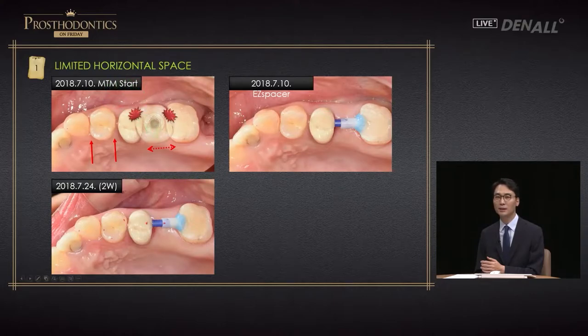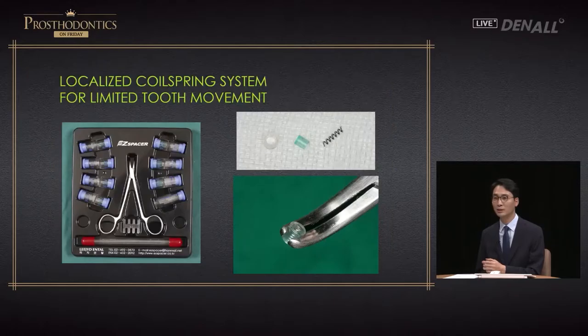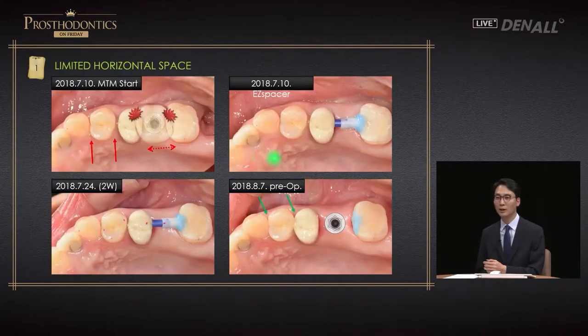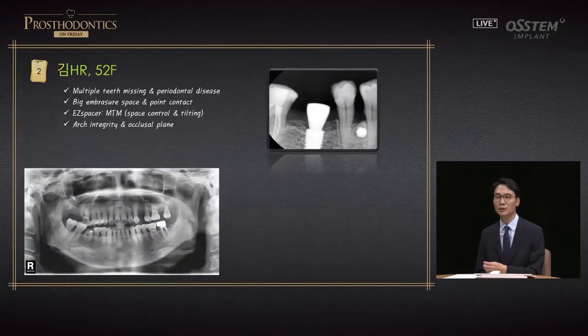Starting July 10th, 2018, treatment began. After two weeks and within a month, adequate space was secured. With this much space, an implant can be placed and an appropriate-size prosthesis for the molar can be provided. The unnecessary space has been closed off. I use a localized coil spring system — there is an open coil spring, inner sleeve, and outer sleeve. This is a simple appliance I use for these cases.